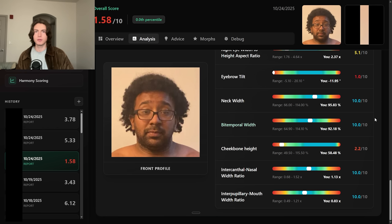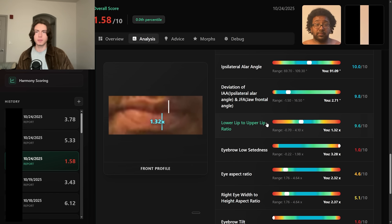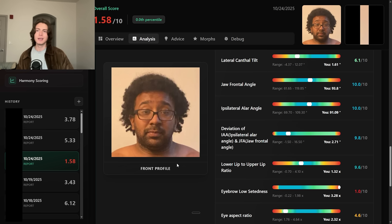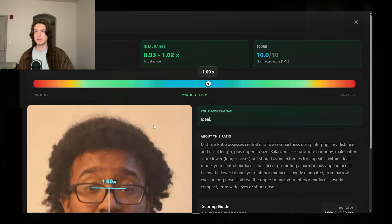He does have a few positives: a wide neck, good temple width, good lower upper-lip proportions, good IPS lateral angle, and good jaw frontal angle. He does have a lot of submental fat under the jaw, which makes the jaw angle less relevant since the jaw isn't defined. If I were to give him advice, losing body fat would be number one. He also has a good midface ratio.